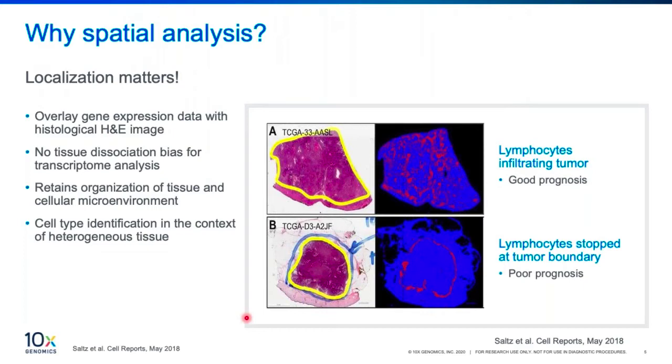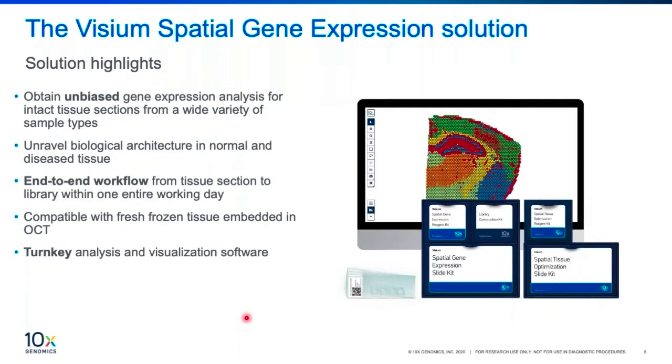Through spatial transcriptomics, gene expression data can be overlaid onto a histological image — the H&E stain shown here — and it helps by retaining the tissue organization and cellular microenvironment, which can be combined with gene expression information to give a more comprehensive understanding of the biology. Therefore, at 10x, to deliver innovative tools that accelerate research and discovery, we deliver the Visium spatial gene expression solution with an end-to-end solution featuring a streamlined workflow. With this solution, we can obtain unbiased gene expression profiling for intact tissue sections from a wide range of tissue types, helping to unravel biological architecture in normal and diseased tissue while maintaining spatial information.